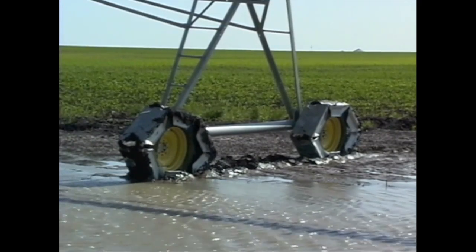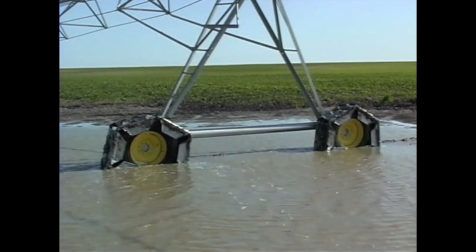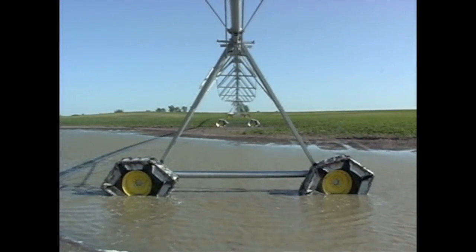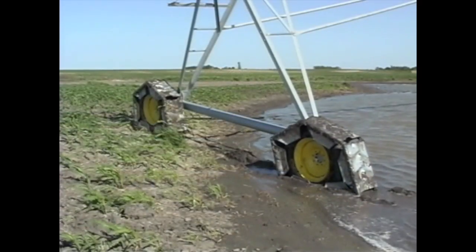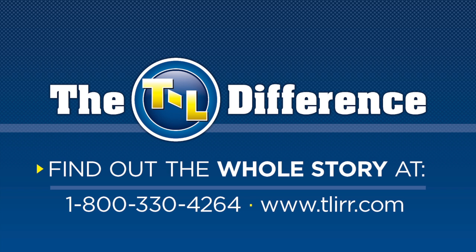Would you stop your truck in the middle of a mud hole? Absolutely not. You would keep up your momentum, as does a T&L system. T&L's continuous movement operation makes the system far less likely to get stuck. This saves time and aggravation while helping assure consistent water delivery to the crop — a major production advantage.